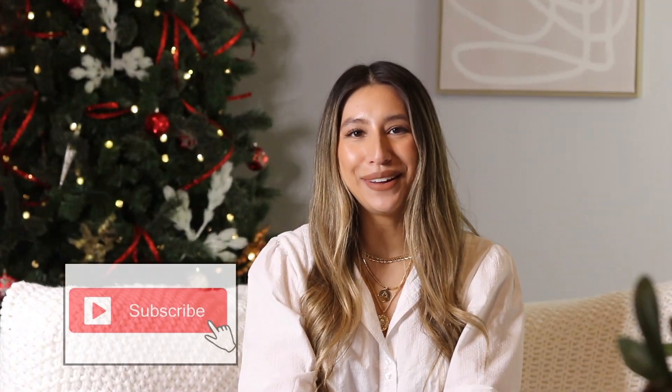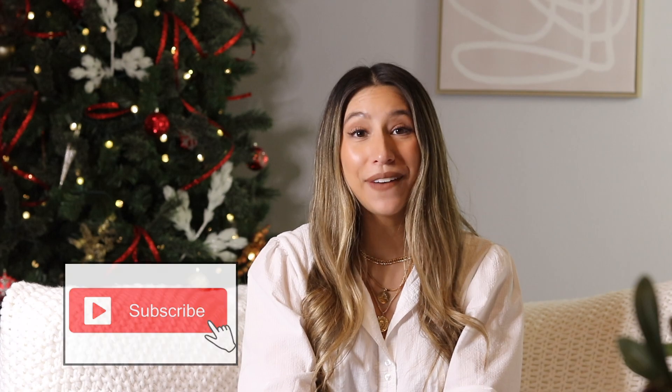Welcome back to my channel. If you're new here, hi, my name is Faith. Today we have a very exciting video — it is an Amazon gift guide under $25. I have something for everyone on your list, and the best part is you don't have to leave your house. You can just click on the links below and find everything listed. I'm not going to go in any particular order; I feel like all of these items are pretty affordable.